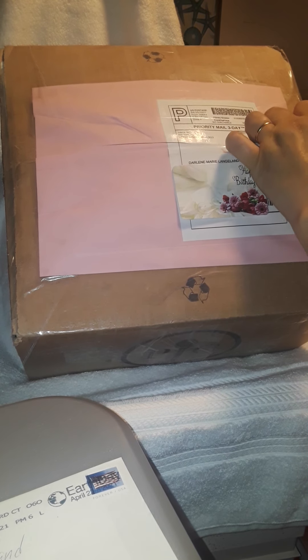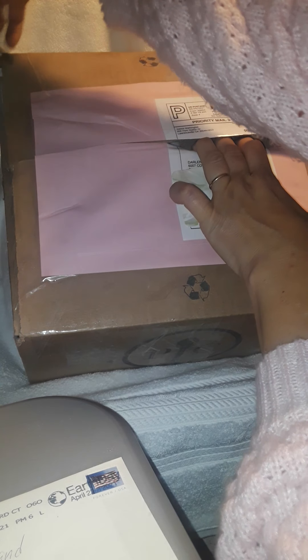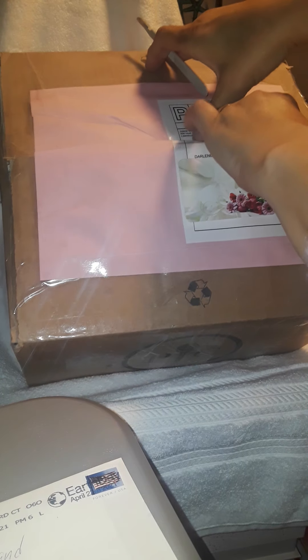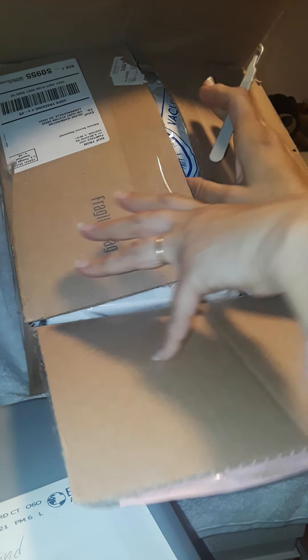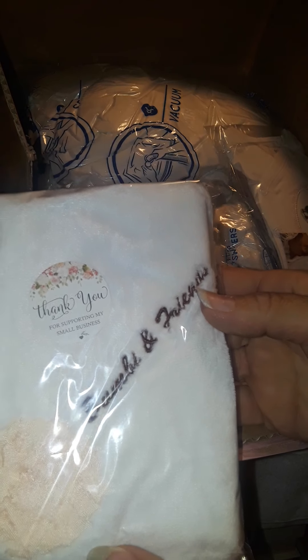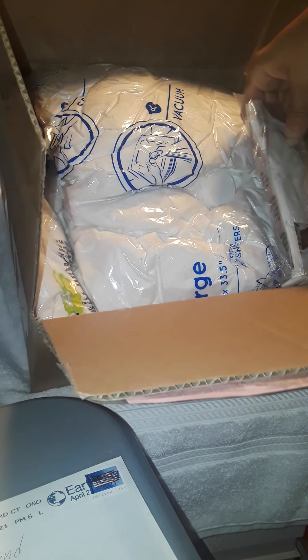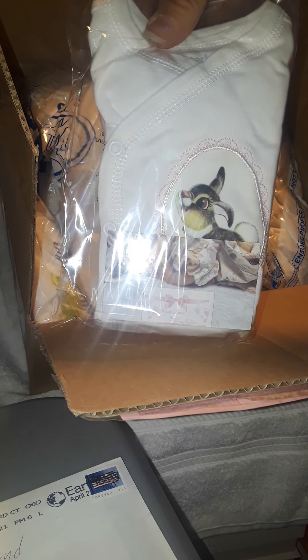Let's see what we have in here. This probably came earlier today, but I wasn't home. Oh, look at this! We have a little blanket here that says Bambi and Friends. I'll open that in just one moment. Oh, look at this — this is a t-shirt.